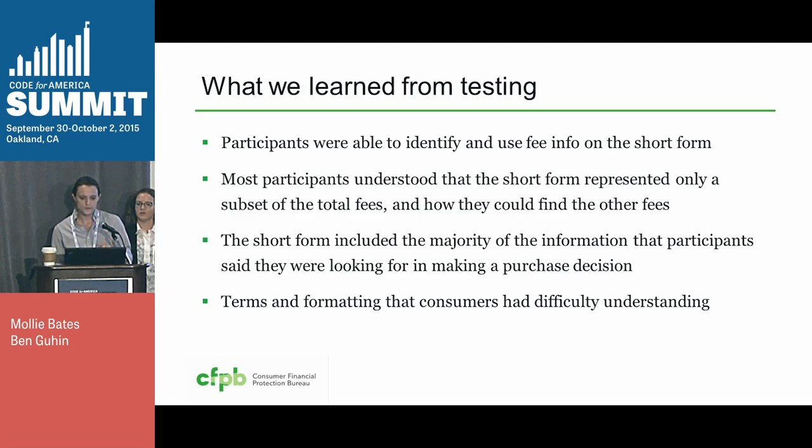What we learned was that participants were able to identify and use the fee information. They also understood that the short form was an abbreviated list of fees — something we were worried about, because we didn't want consumers to think that fees listed on the short form were all that exist. Based on the prompts and information shown, they understood that more fees do exist and how they could find them if they were interested. But they told us that the fees listed did give them enough information to purchase.